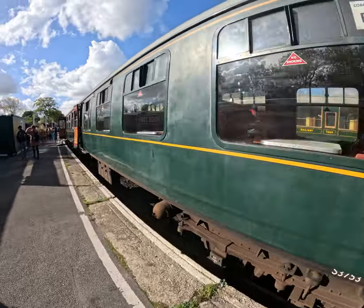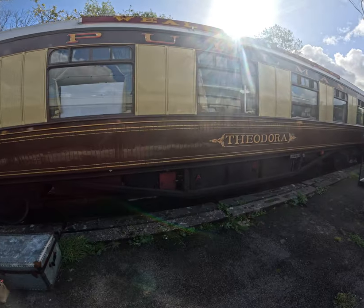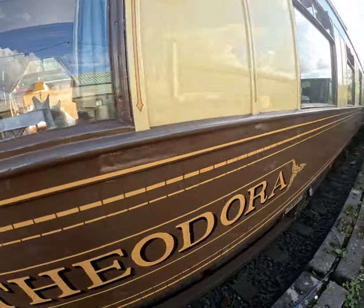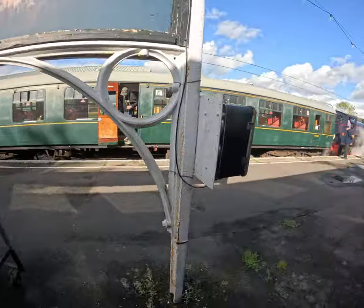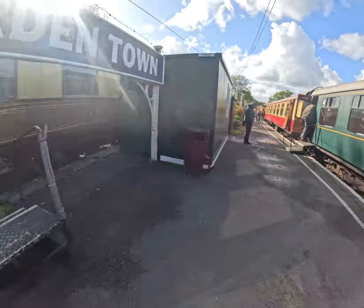Wow, look — the Orient Express! Look at this. Beautiful. Some dine in there. Wonderful. Let's go and have a look at some classic cars now and have a look around the station.